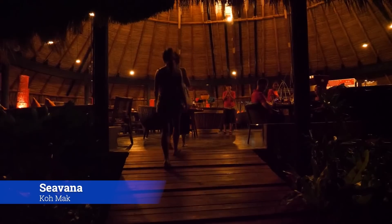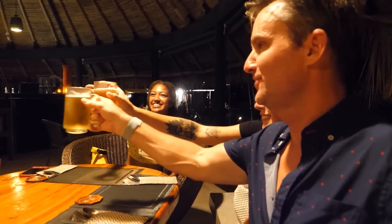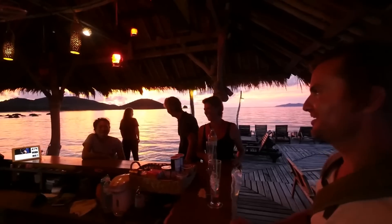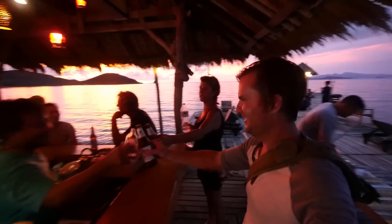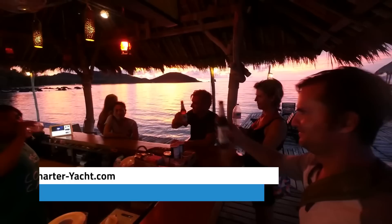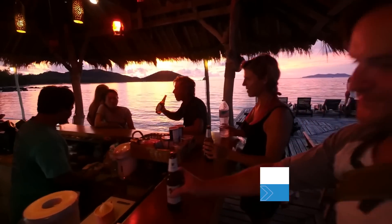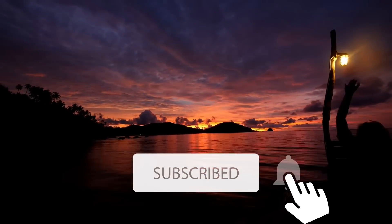From there, it's just a short walk to one of my favorite restaurants, Sea Vanna. Thailand's always been a very special place to me and one of my favorite places to sail. Not to mention, it has the most beautiful sunsets I have ever seen. If you'd like to sail there, check out charter-yacht.com. Please do me a favor and click that like and subscribe button.